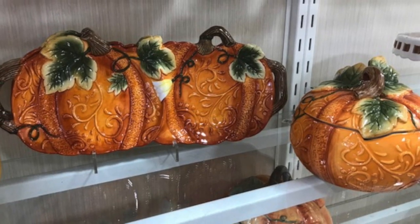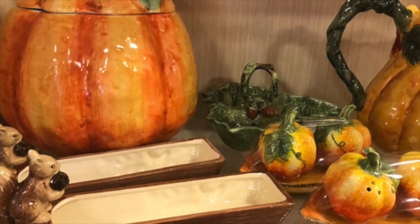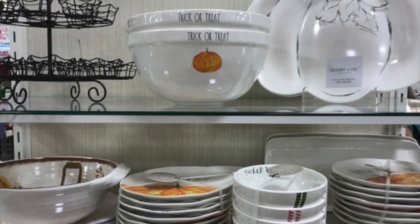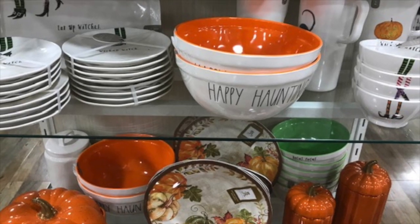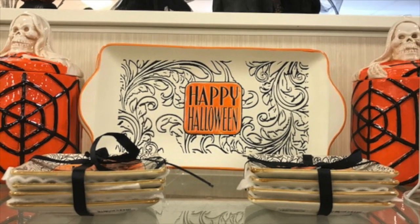These are kind of a fall Halloween crossover. The squirrels — is that a butter dish? I'm not even sure what that is. I love the Halloween dishes. If I could actually afford to have Halloween dishes, a whole set, I probably would — but that would probably get expensive. I might get a serving tray though, because those serving trays are cool.